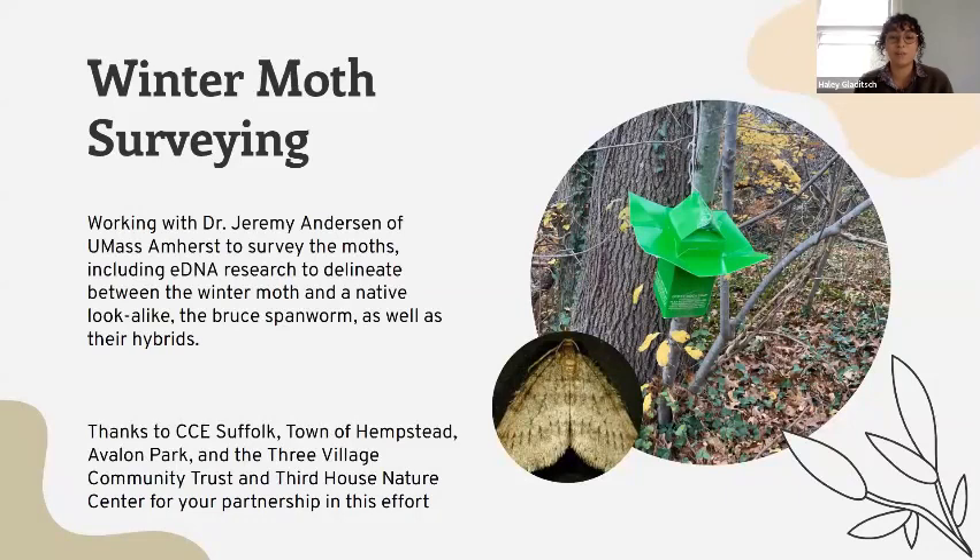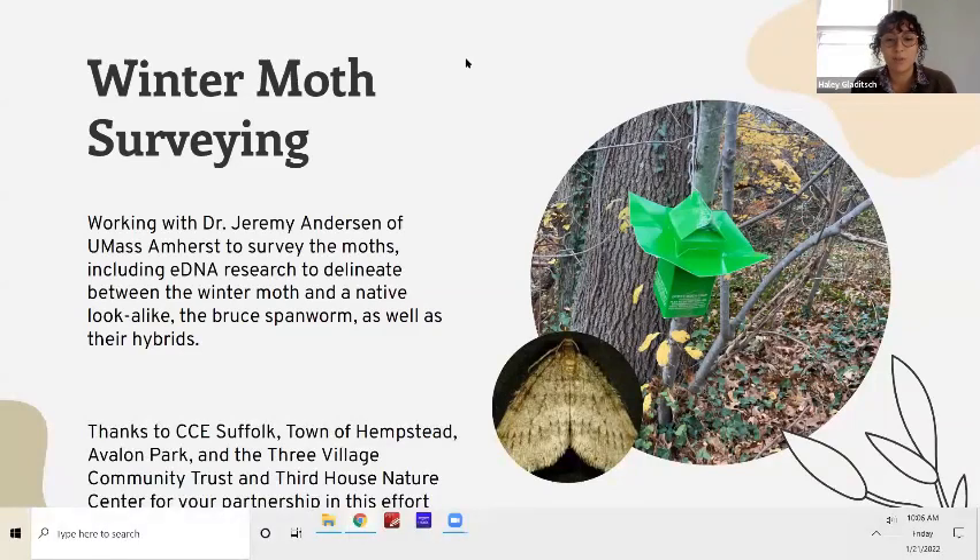It can be pretty difficult to discern from its native lookalike and cogener, the roost spanworm, and specimens can fall prey to traps, making ID pretty difficult. That's why recently they're looking into using eDNA analysis, using samples from inside the traps to identify if winter moth is present in various locations across Long Island and in abundances that might lead to defoliation. We want to thank CCE Suffolk, especially Dan, for making sure these surveys happen successfully with LISMA, and also the town of Hempstead, Avalon Park, Three Village Community Trust, and Third House Nature Center.